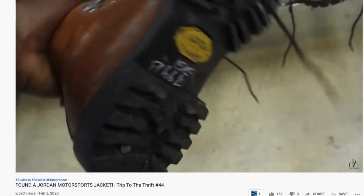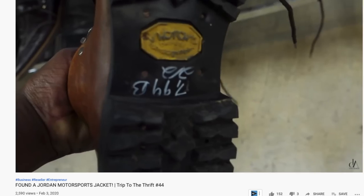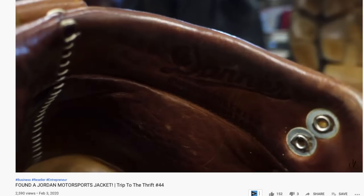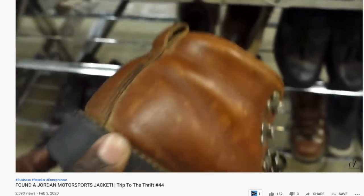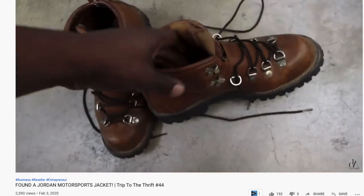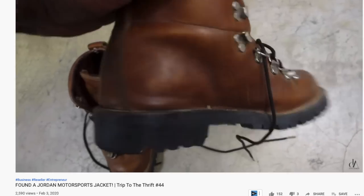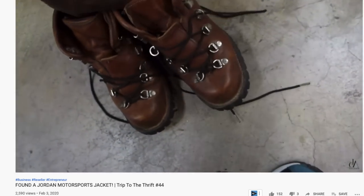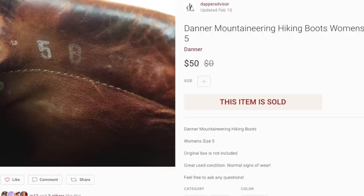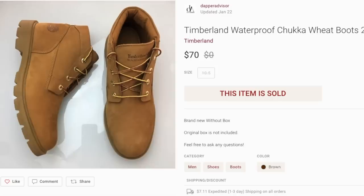Next up is a pair of Danner boots I got from Salvation Army — maybe seven or eight dollars. These were pretty beat up, but Danner boots or any mountain boot still sell for decent profit even if they look a bit rough. Most buyers are going to use them the same way, so don't be afraid to pick up dirty hiking boots, especially mountaineering style. These sold for $50 within about two weeks.